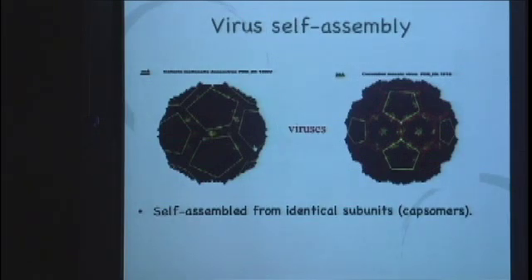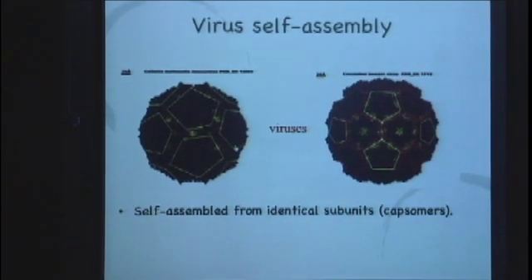This one is made of 60 copies — 12 pentagons — exactly the same protein. This one's 180 times the same protein: 12 pentagons and 20 hexagons. And if you look at an old-fashioned football, or soccer ball as you call it in the United States, you'll see that they're actually knit in exactly the same way — 20 hexagons and 12 pentagons. So nature got there a lot earlier than we did.